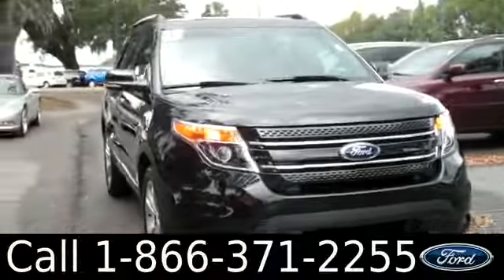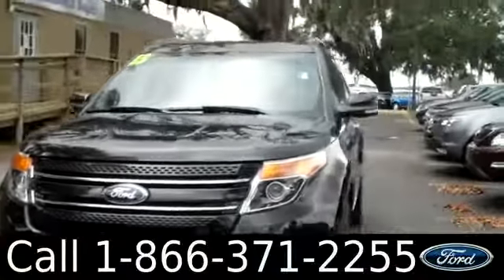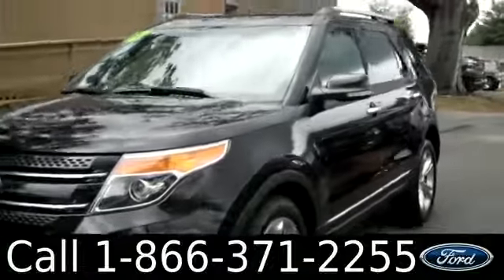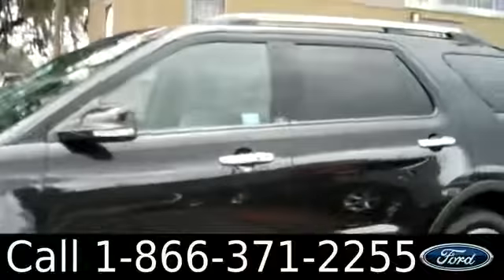Ashley here with Santafe Ford. You're looking at the 2013 Ford Explorer. Remember, you can check out all of our inventory online by visiting SantafeFord.com. You can also get the free Carfax and view more pictures of this Explorer.